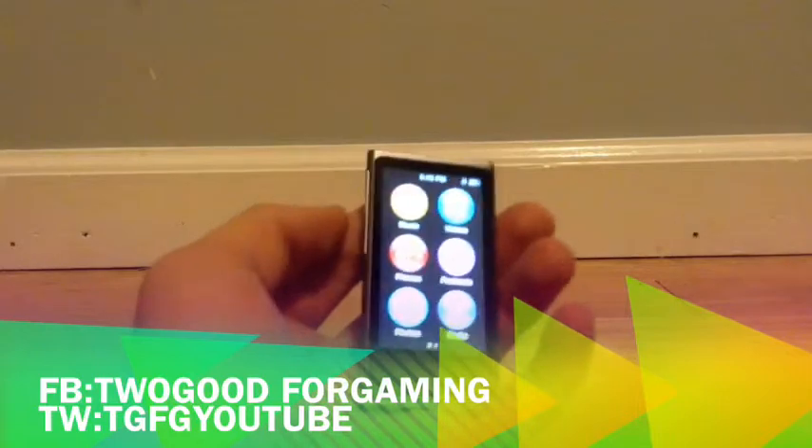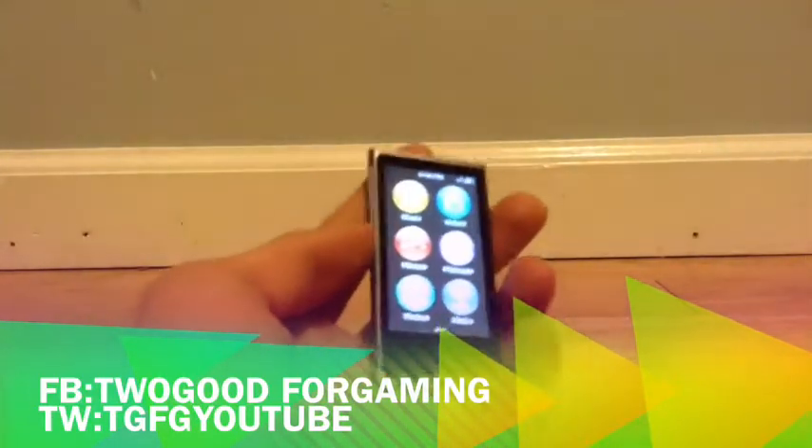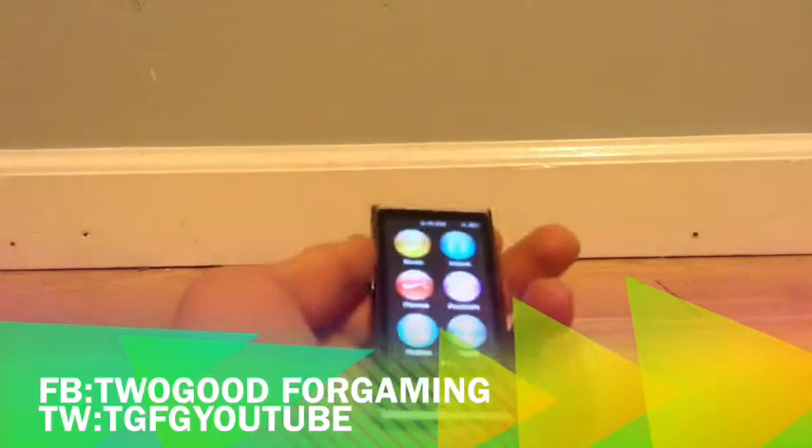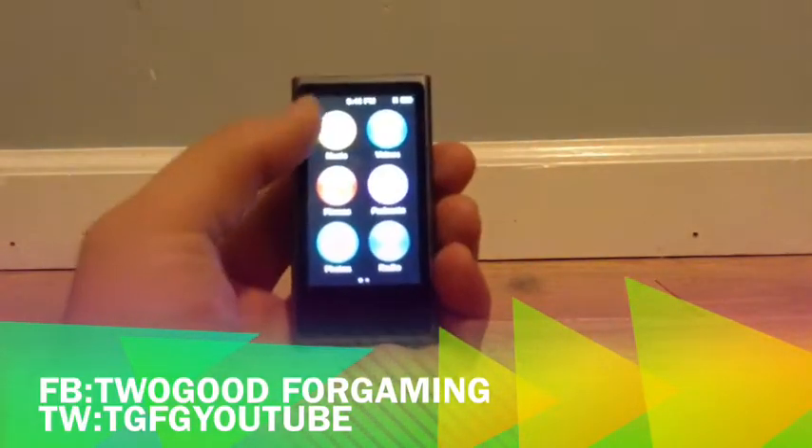First thing I'm going to go over: audio quality is amazing. It sounds really good through the headphones, but there's no external speaker — I'll get to that in a second. They have also brought video back to the Nano, so you can watch videos.